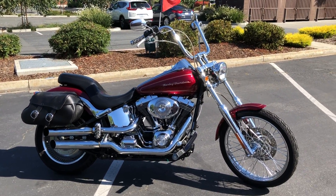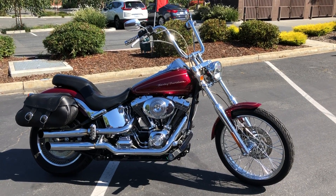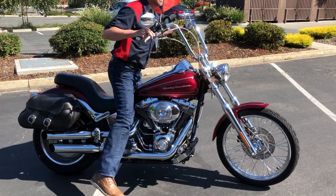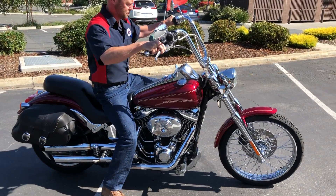We have financing and extended service contracts. Check us out on the web at www.contracostaps.com, where at any given time we have 30 to 40 beautiful, clean used bikes in stock.